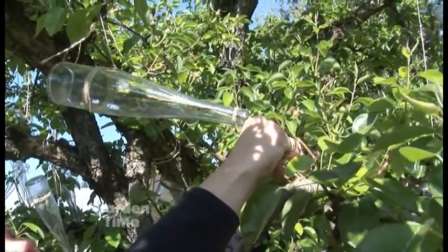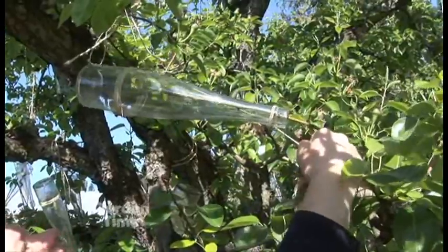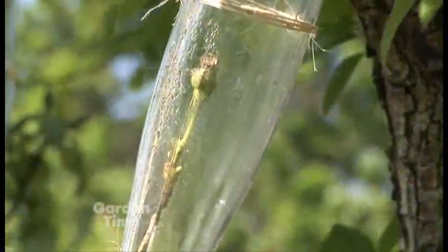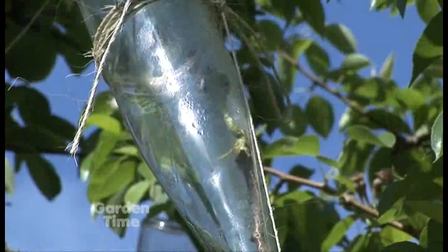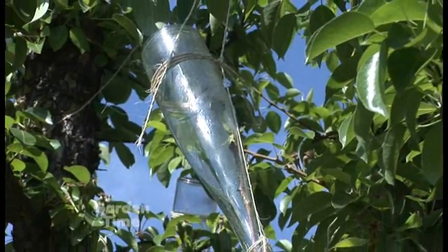If two bottles are placed next to each other, they are tied together to avoid smashing. Early in the morning there's a lot of condensation inside the bottle, but that's not a problem — as the sun comes out and it heats up, the condensation will dry up.